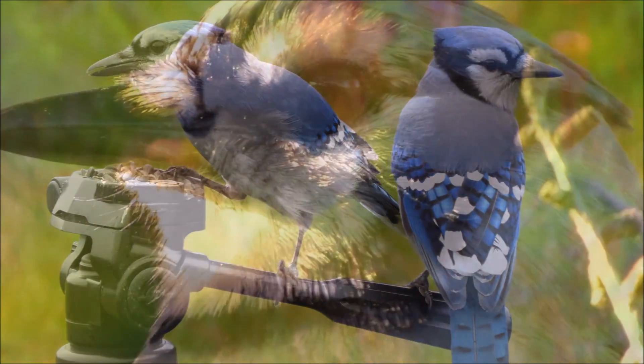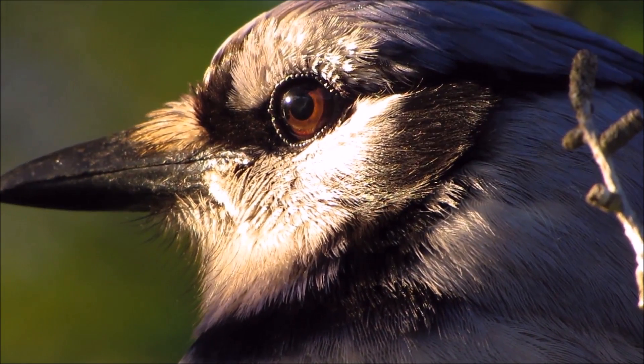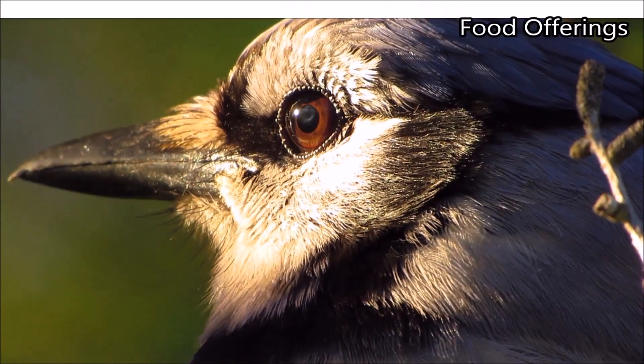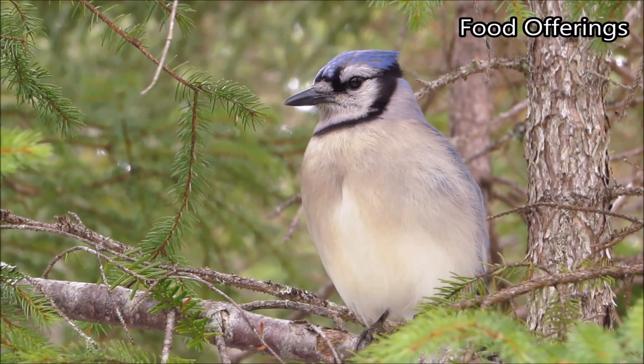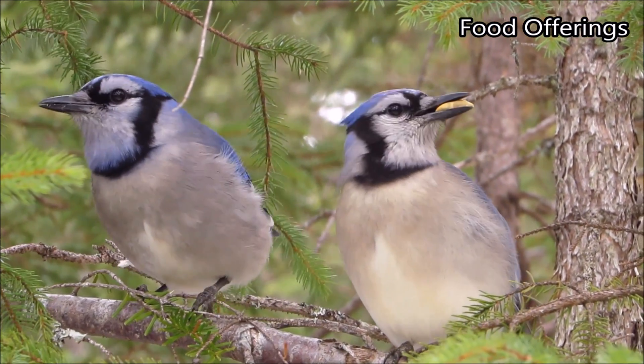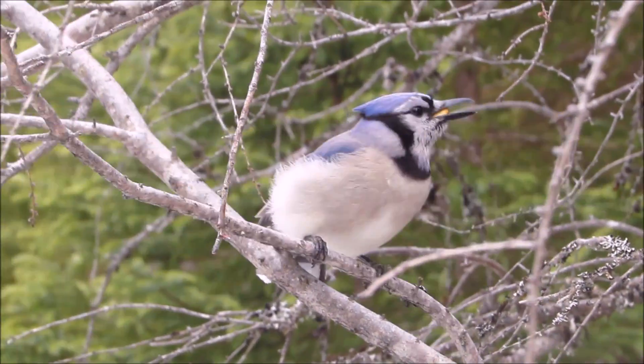Hermoso is one male I've known for six years and he has never been really all that aggressive. A behavior that will definitely tell you which is male and female is food offerings. Male Jays give food offerings to their female, which is best seen during spring and summer, but you can see it throughout the entire year too, just not as often in winter.